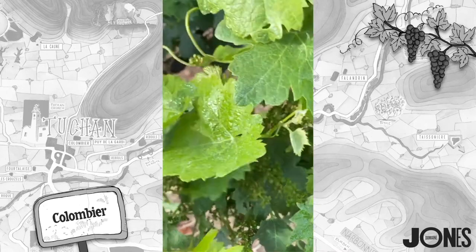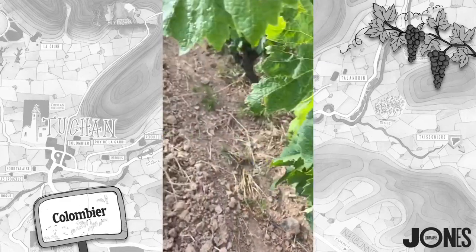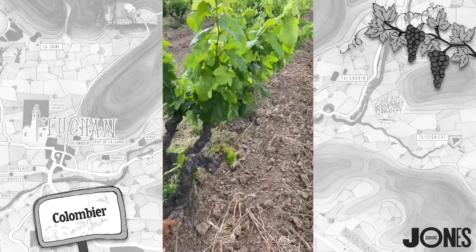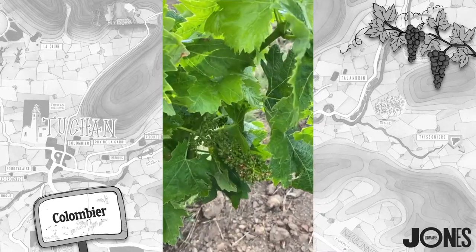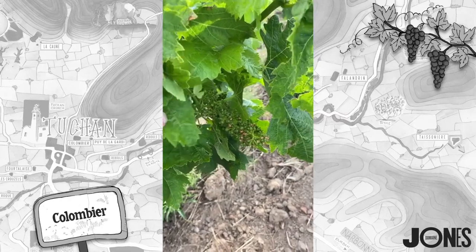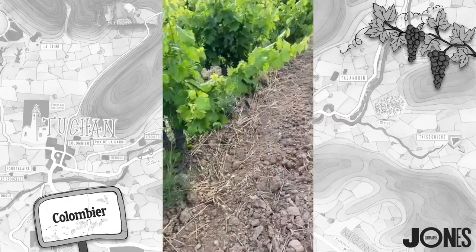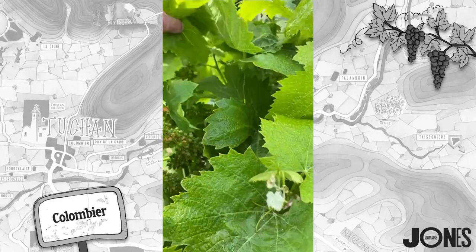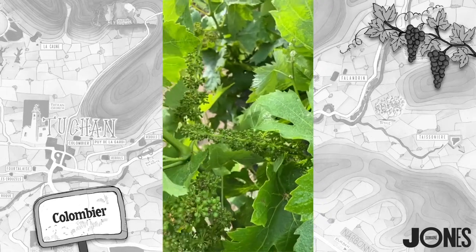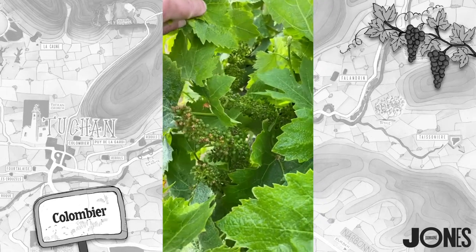It's looking like a bumper crop. Carignan, as you know, is a really high-yielding vine — big yield. And I think this year they're going to be too big for the quality of wine we want to make. So in the next couple of weeks we're going to be coming in and thinning out the vines to reduce the yield. We want to make about a bottle per vine.